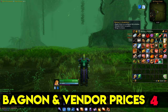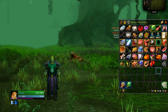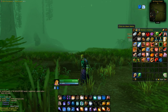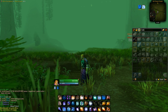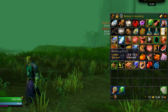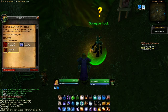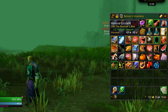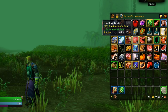For bags and vendor prices, I use BagNon to combine all your bags into one. You can search for items, clean them up, and it's much nicer than having five smaller bags. Also get something to see vendor prices for items even when you're not at a vendor — it's useful to see prices while questing and picking quest rewards to sell. I use Auctioneer, which shows the vendor price and the auction house price if I've already scanned that item at the auction house.